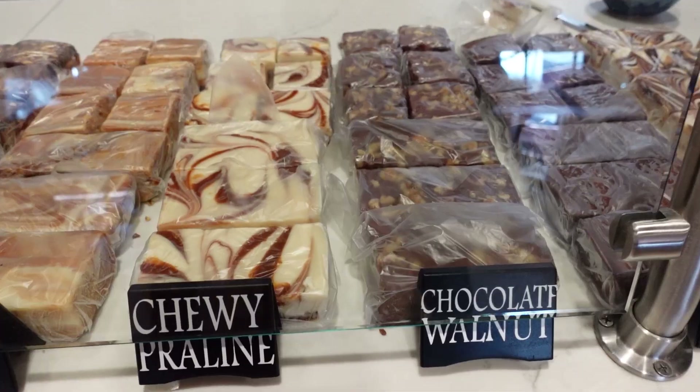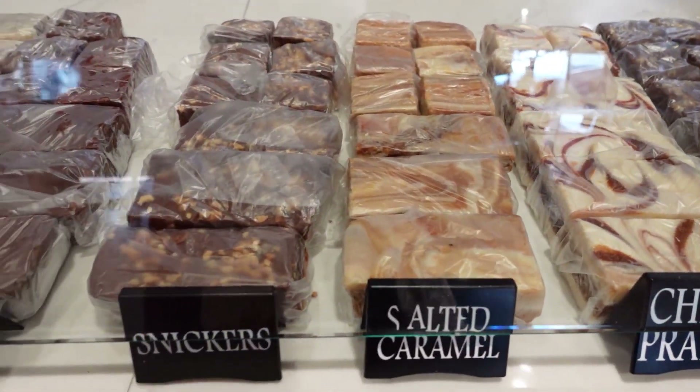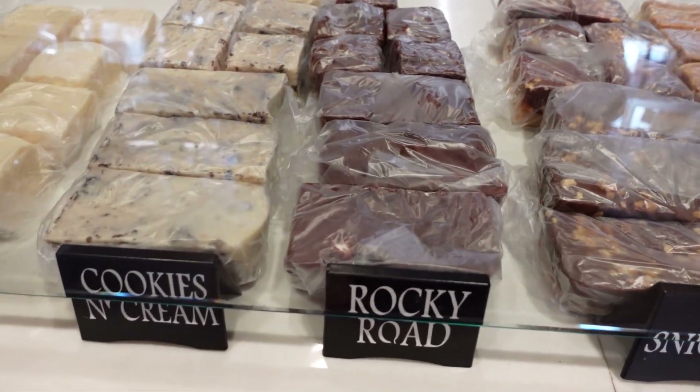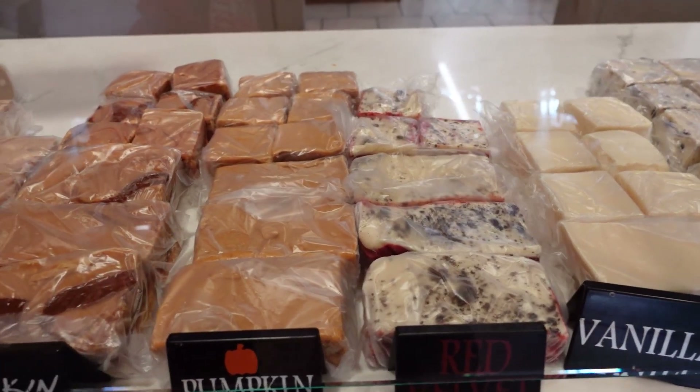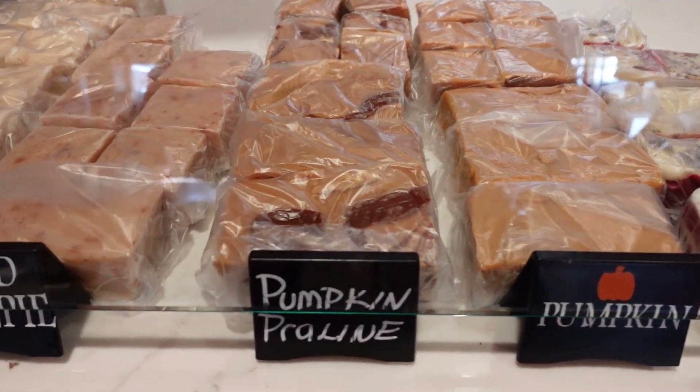Here's the peanut butter fudge that I ended up getting some of. Which flavors did you get? Just the peanut butter. I was busy looking at other candy. Oh the fudge — it's like you focus on your fudge, I'll focus on the chocolate. And it was good, I enjoyed it.